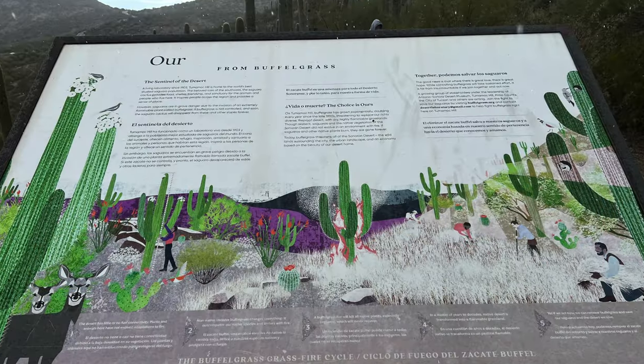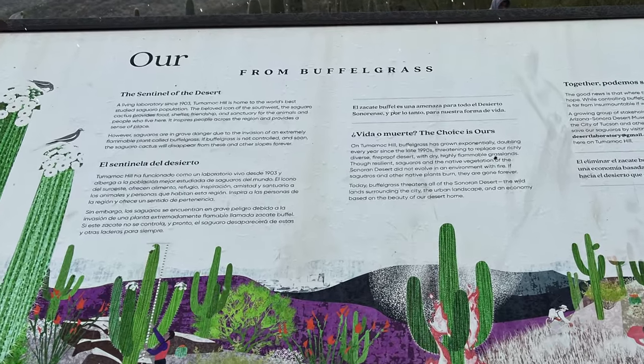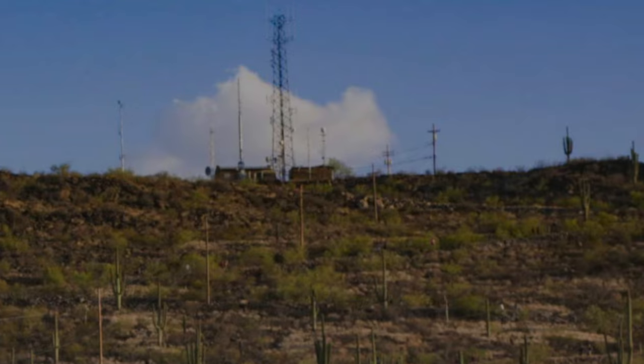They study the effect of invasive species such as bufflegrass on native plants like the saguaro cactus. Because of its location, Tumamak Hill is also home to a bunch of radio towers and public safety transmitters.